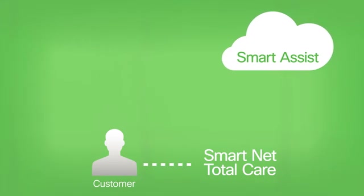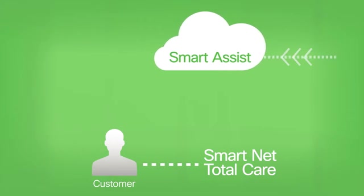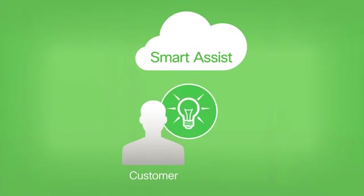Smart Assist is a remotely delivered consultative service to help you use and accelerate your adoption of the smart features and functions within SmartNet TotalCare. These smart abilities can help you gain insights into your Cisco product install base so you can make informed decisions about your product investments.